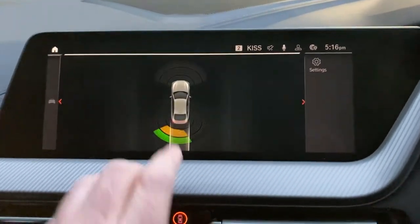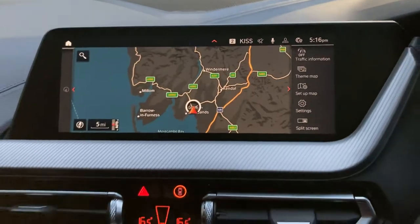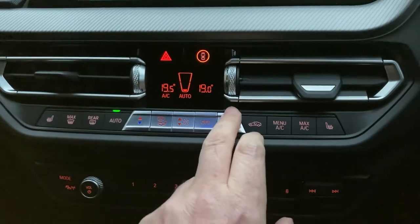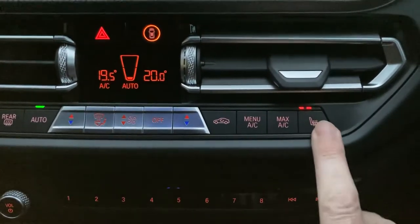If I select reverse gear you'll see we've got parking sensors front and rear on the car. We've also got DAB radio, Bluetooth for our phones, dual zone climate control so we can set different temperatures for passenger and driver, and we've also got heated seats as well — three-stage heating on those.